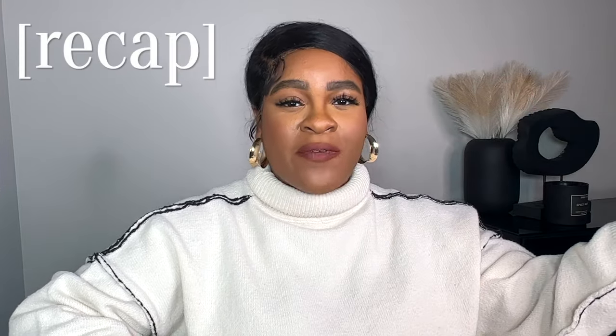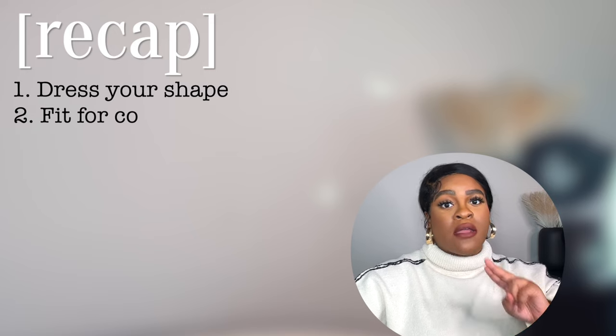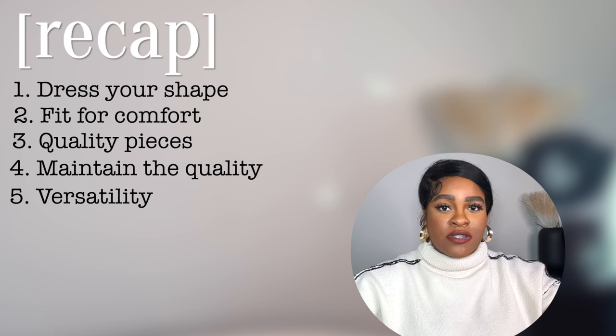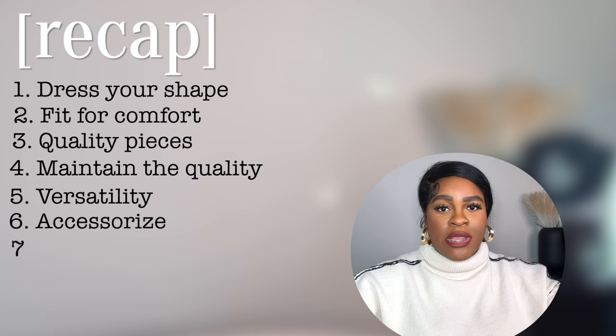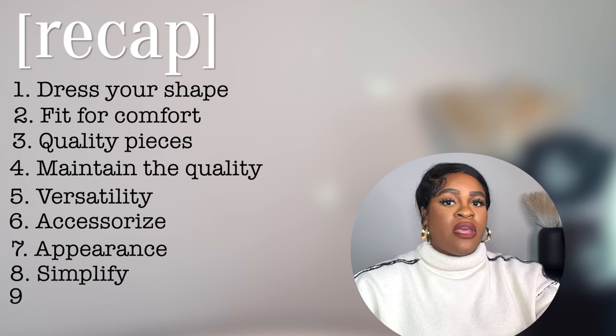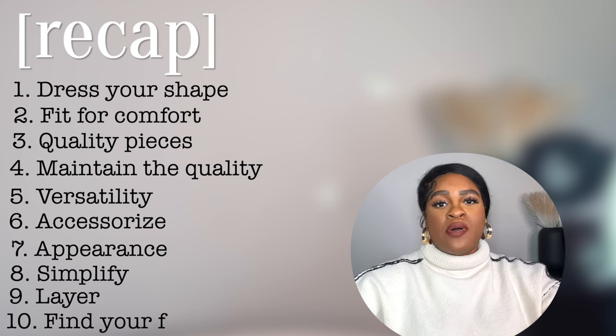Just to recap: we talked about dressing for your shape, making sure your clothes fit and are comfortable, getting quality pieces and maintaining them, having versatile transitional looks, accessorizing, maintaining your appearance, staying booked but not busy by honing in on focal pieces, the role layering plays, and finding a formula that works for you. Those are all my tips for elevating your look and style. Let me know if you found this helpful and share any tips of your own in the comments. Don't forget to subscribe and like — until next time, bye!